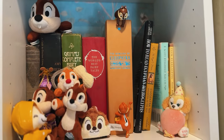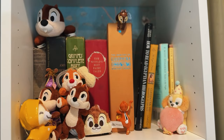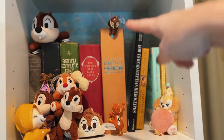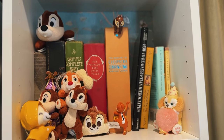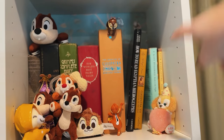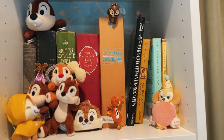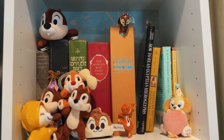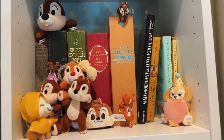All right, third and final shelf — starting at the top. Little Chip and Dale corner! They're some of my favorite Disney characters. I like these little guys climbing up the books. I got all of them in Tokyo Disney and Hong Kong Disneyland. And then we've got Cookie Anne here — Duffy and Friends is a big thing over in the Tokyo Disney parks and Hong Kong Disney parks. They have this whole other set of characters that are really big there and I loved Cookie Anne.